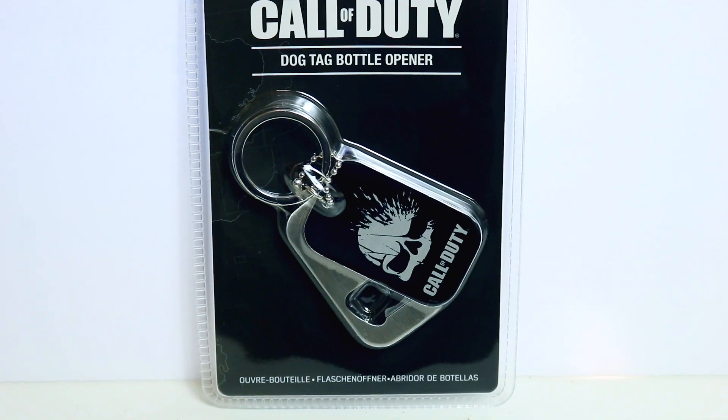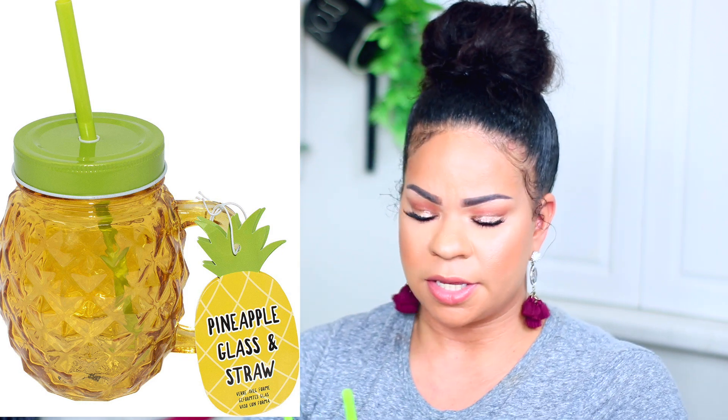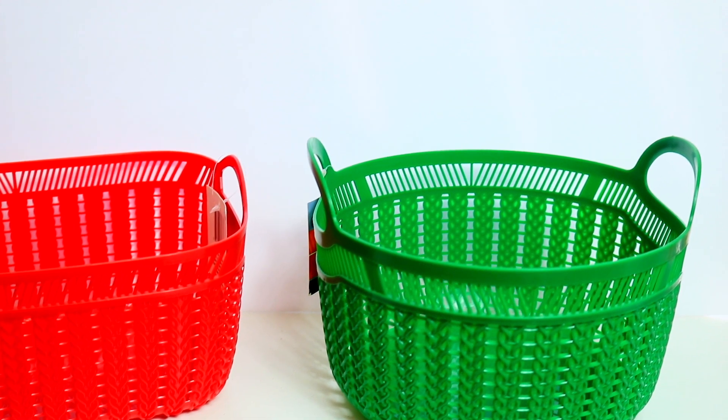Here is a Call of Duty dog tag bottle opener - great stocking stuffer. I feel like most people need a bottle opener, and if you have a man in your life who likes this kind of stuff, it's black and neutral so it works well. I got one of those. Also by the same brand, these little pineapple cups caught my eye - they remind me of SpongeBob's house. They are glass, amazing quality, with a regular top and plastic straw, and I love that they have a handle. I picked up two.